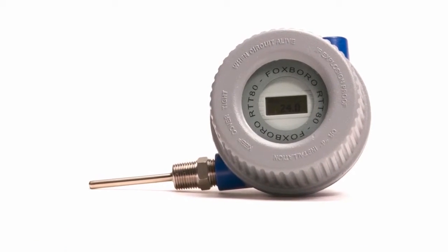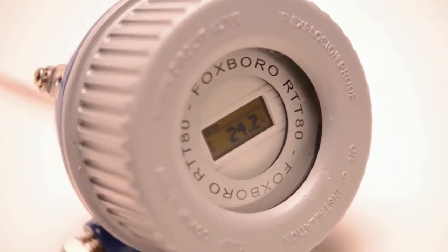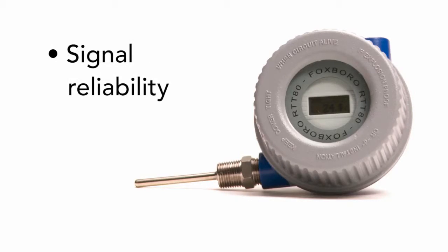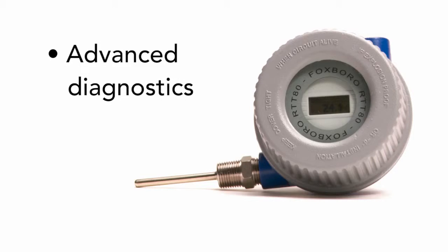For demanding temperature measurement applications, the Foxborough RTT80 temperature transmitter is the best solution. It represents a new generation and exemplifies best in class, standing out due to signal reliability, long-term stability, high precision, and advanced diagnostics.